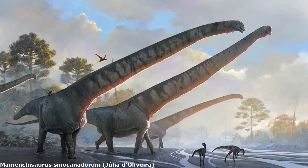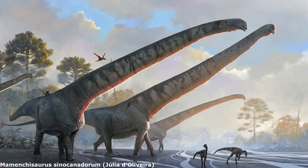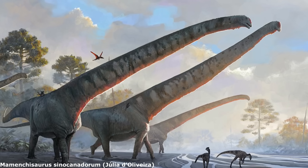Thanks for watching everyone. The next episode will be looking at the early evolution of the sauropods, the largest land animals to ever live. See you again soon. Cheerio.